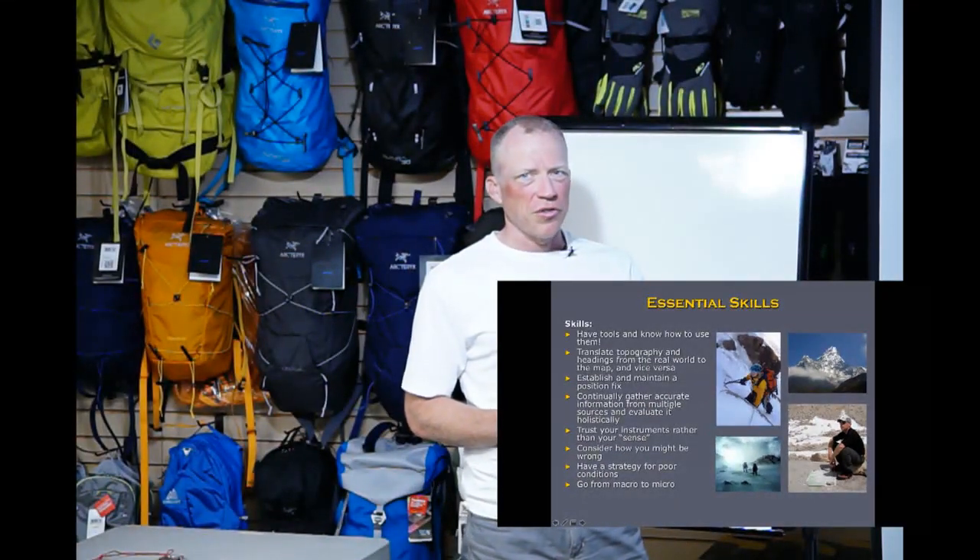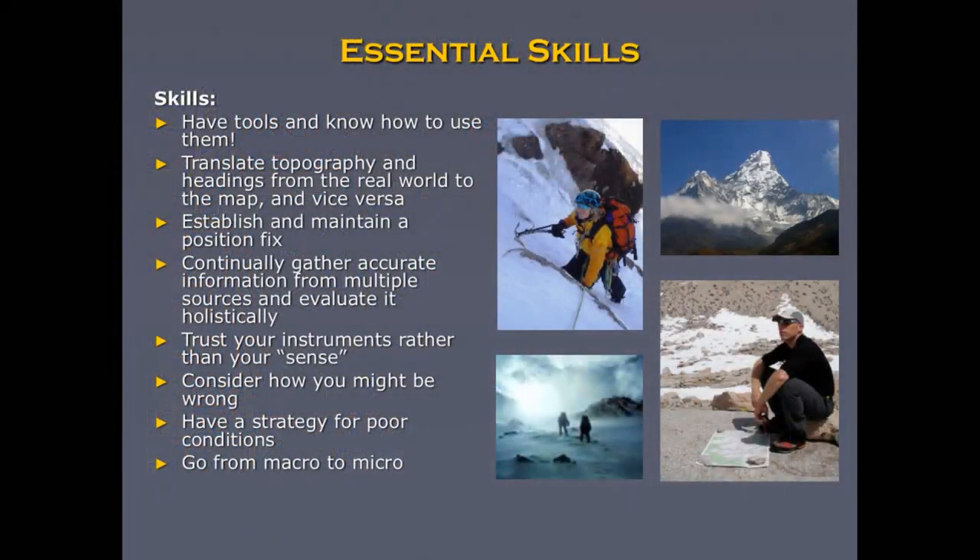A couple of essential skills: if you're going to bring the tools, make sure you know how to use them. Many folks come with a compass but don't really know what to do with it — that's why you're here tonight. Translating topography from the real world to the map and vice versa is a great essential skill. Whenever you're out there, practice this — pick an obscure point on the map and see if you can find it.